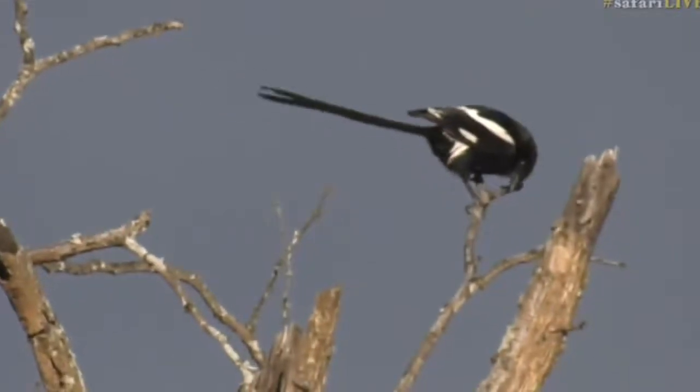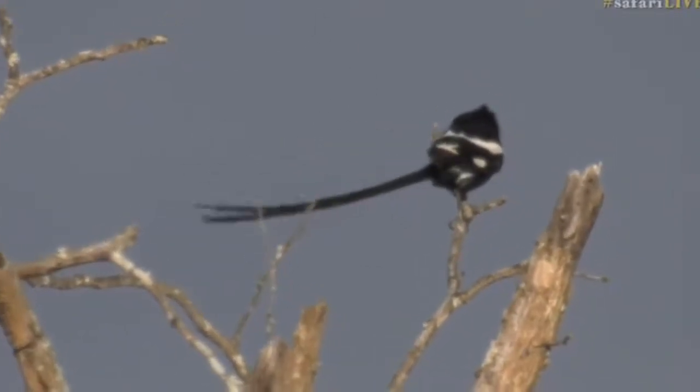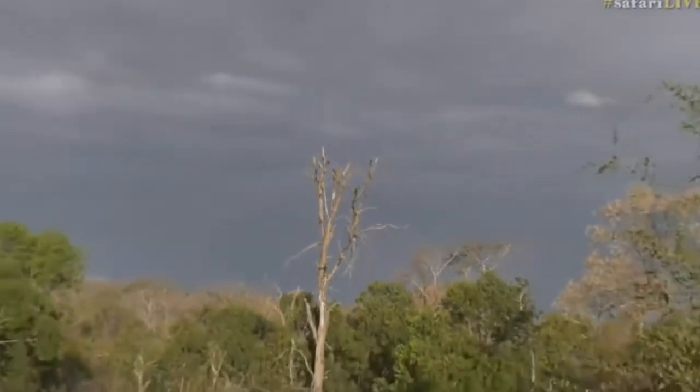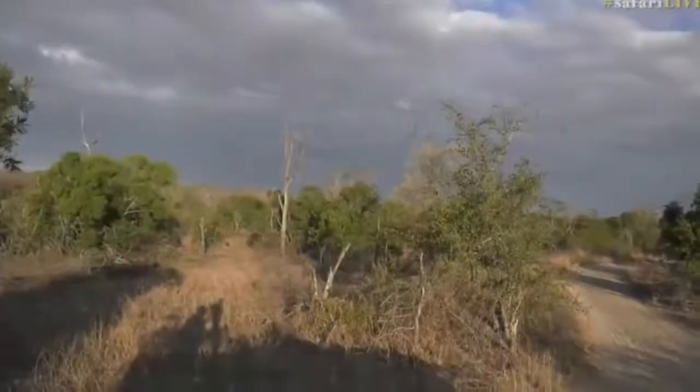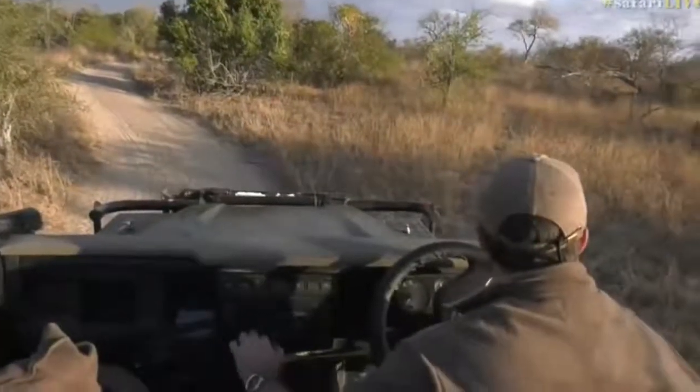And then up on top you've got a magpie shrike — how it's hanging on, I'm not quite sure. Up there you can see it's having a bit of difficulty, being blown about, its long tail fluttering in the breeze. There it goes. Imagine that bird's having a struggle — most of the birds that have those short, stiff wings are going to have a tough time.